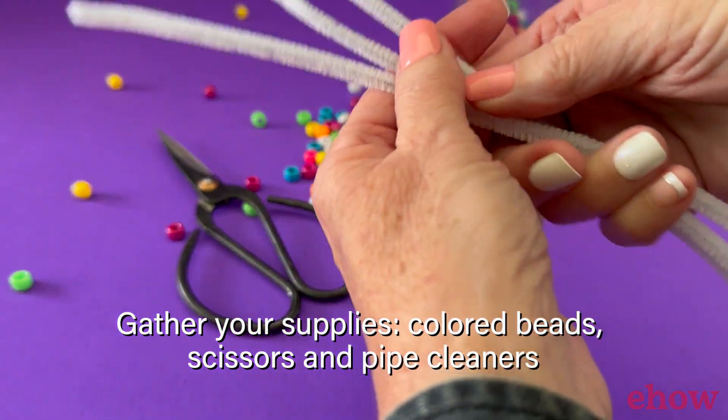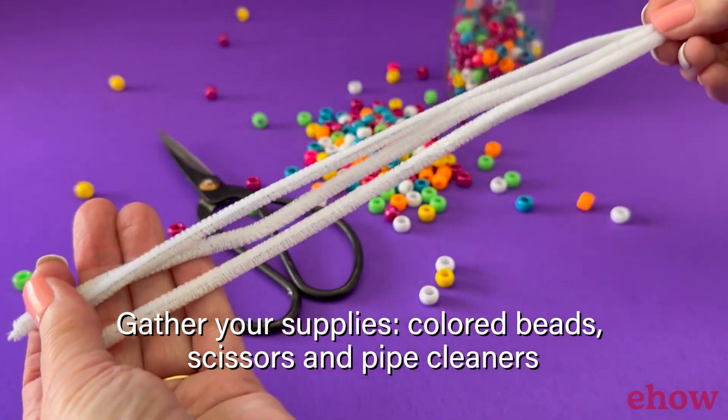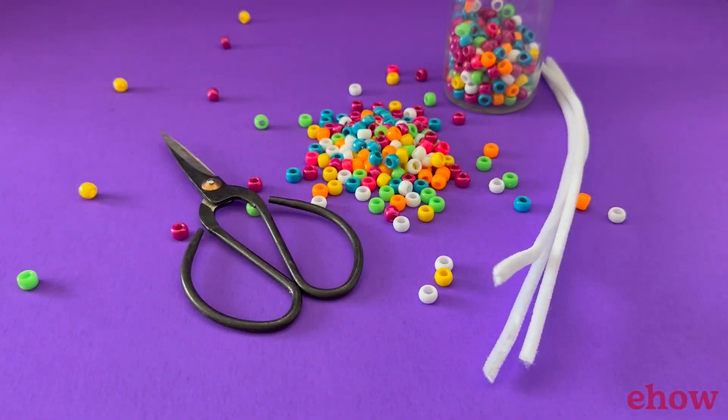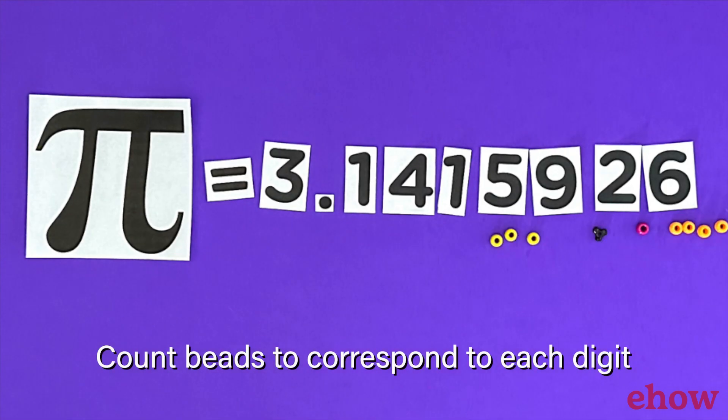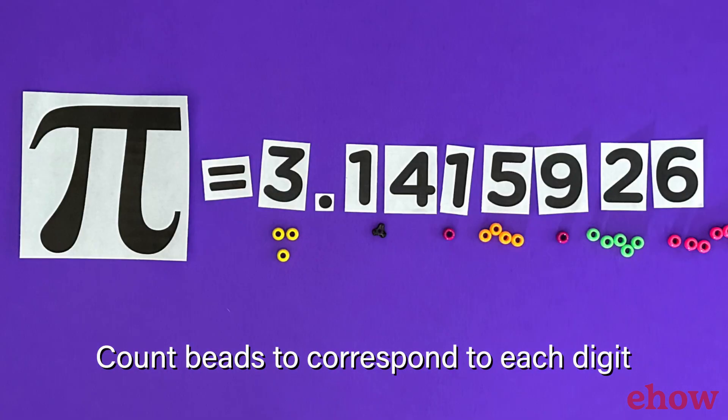For a quick refresher on what Pi is, imagine you have a circle, like a pizza or a tire. Pi is a special number that helps us understand how big around the circle is. It's like a secret code for circles.